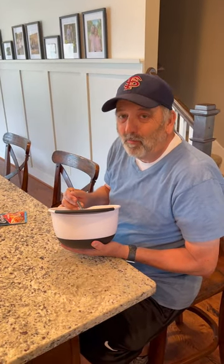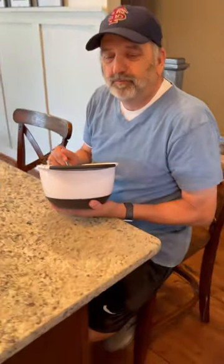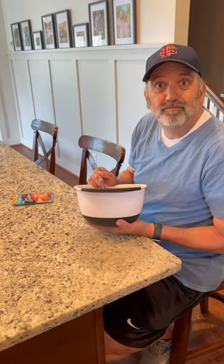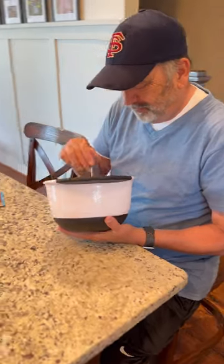So Darryl just came down. He's made himself a salad — just one of those little bag salads. Which one is that one? Sunflower Crisp, that we picked up at Publix.